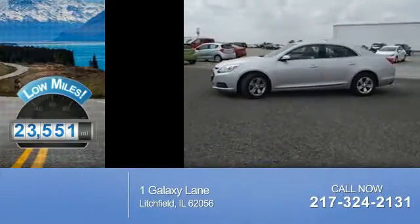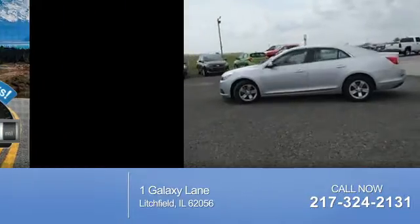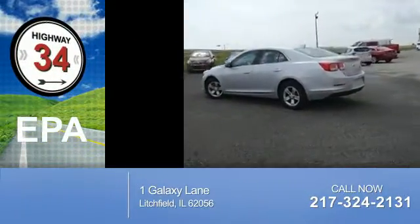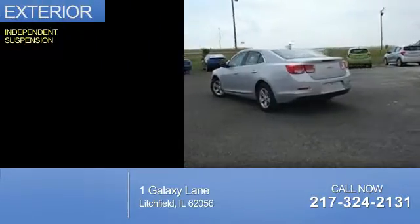With fewer than 25,000 miles, this vehicle has a long road ahead. Great fuel efficiency saves you money by requiring fewer trips to the gas station. The features include independent suspension.